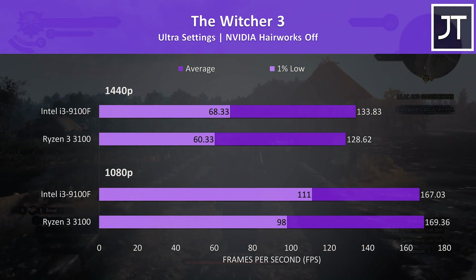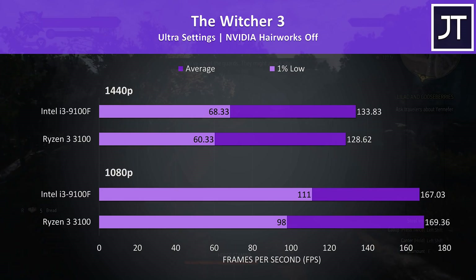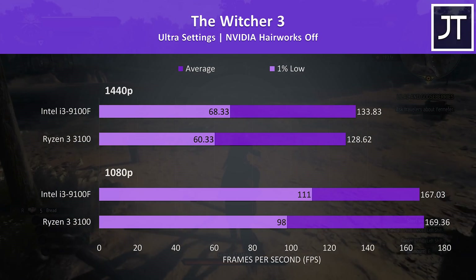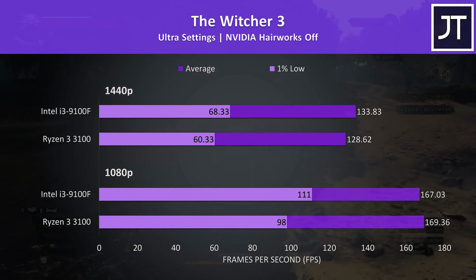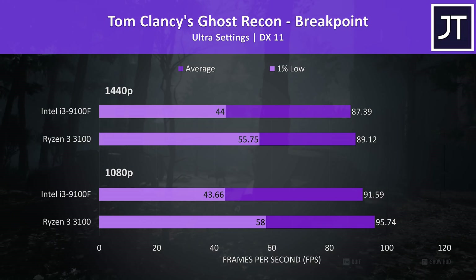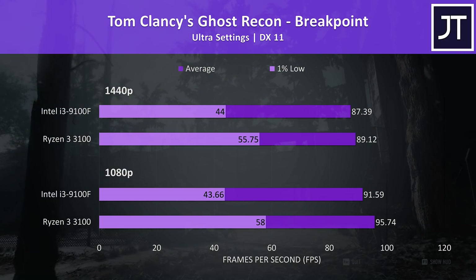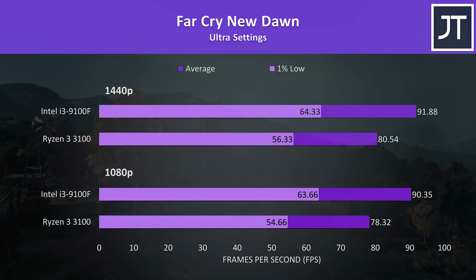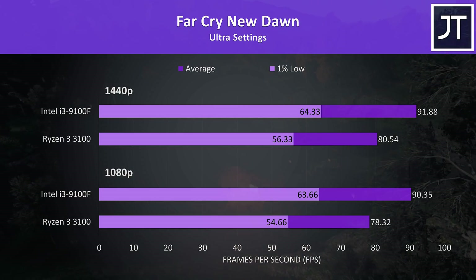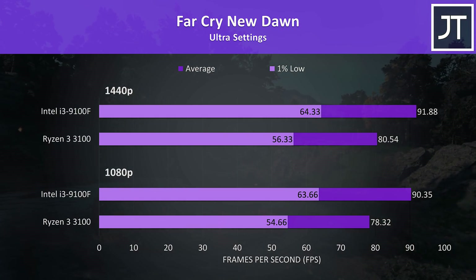The Witcher 3 was tested running through the same section of the game — the 9100F was the winner here. Averages were barely ahead with the 3100 at 1080p by less than 2 FPS, and the 9100F saw a 4% boost to average FPS at 1440p with a larger difference in the 1% lows. Ghost Recon Breakpoint was tested with the built-in benchmark — the 3100 was in front in all cases, with more minor average FPS differences but bigger gains in 1% lows. Far Cry New Dawn was also tested with the built-in benchmark, and the 9100F was back on top with the best result for the i3 out of all games — a 15% higher average FPS at 1080p over the 3100.